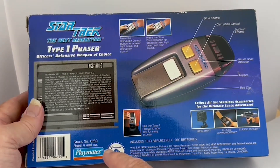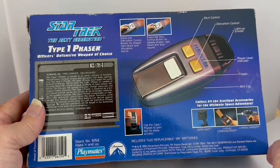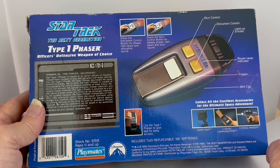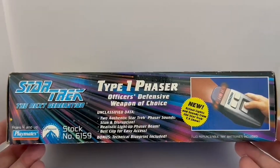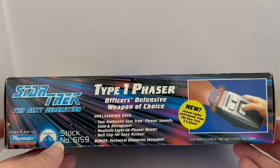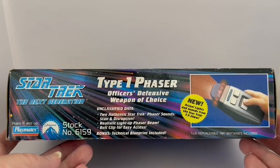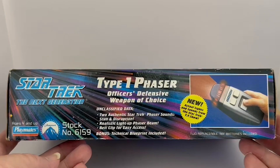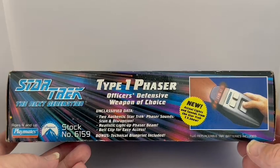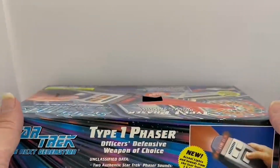It says collect all the Starfleet accessories for the ultimate space adventure, showing the board ship, the classic communicator, and the classic phaser — just some of the other items available in this series. You've got the Playmates logo, stock number 6159, ages 4 and up, the Paramount logo, and all the licensing and copyright information at the bottom. The side panel repeats Star Trek: The Next Generation, ages 4 and up, Playmates, stock number 6159, Type 1 Phaser, Officer's Defence Weapon of Choice, two authentic Star Trek phaser sounds — stun and disruption — realistic light-up phaser beam, belt clip, bonus technical blueprint, lights and sounds from the TV show, and two replaceable AA batteries.